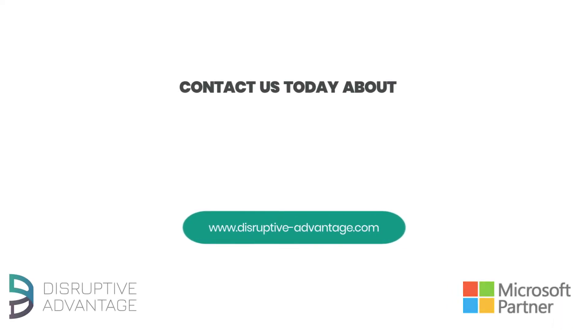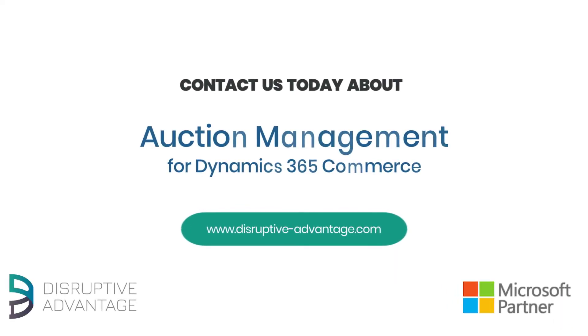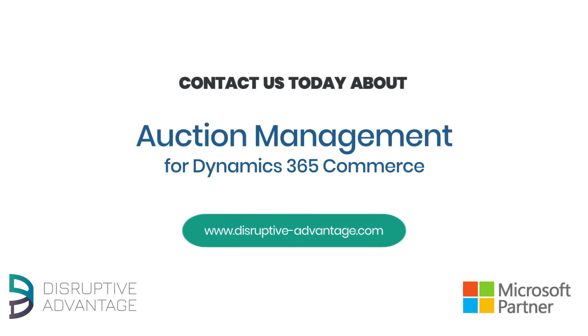If you want more streamlined and efficient management of auctions across channels through an integrated commerce platform, contact us today to learn more about auction management for Dynamics 365 Commerce.